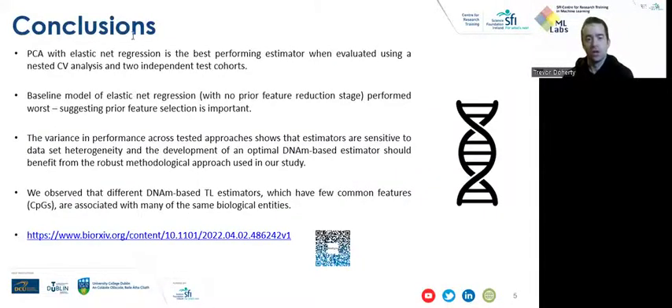In conclusion, we saw that PCA with elastic net regression is the best performing estimator when evaluated on nested cross-validation analysis and two independent test cohorts. The baseline model of elastic net regression with no prior feature reduction stage performed worse, suggesting prior feature selection is important. Variance in performance across tested approaches shows that estimators are sensitive to dataset heterogeneity, and the development of an optimal DNA methylation-based estimator should benefit from the robust methodological approach used in our study. We also observed that different DNA methylation-based telomere length estimators, which have few common features — CpGs in this case — are associated with many of the same biological pathways.